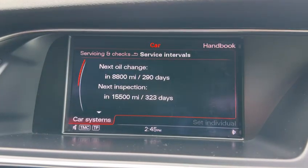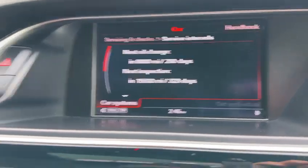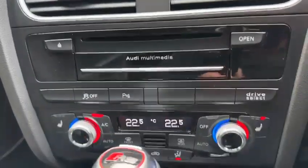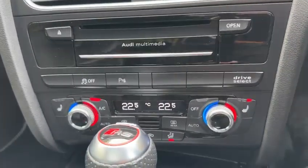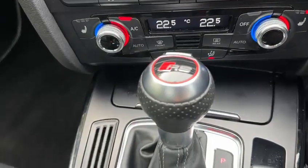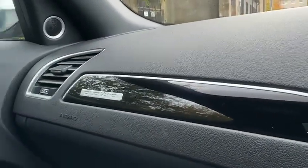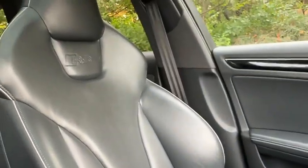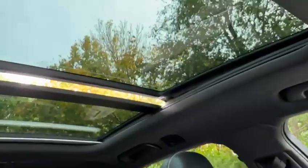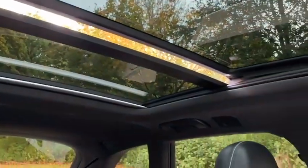The car will not need a service for 8,800 miles or nearly 300 days. Drive Select changes the ratio of the steering and the reaction for the accelerator. It has heated seats, climate control aircon, RS design, and all RS4s are Quattro four-wheel drive. This is guaranteed to be a non-smoker's car, and it has the full panoramic glass slate-and-tilt roof with a night-time cover.